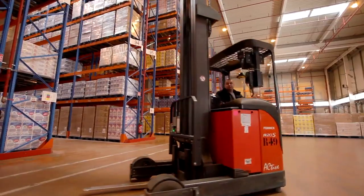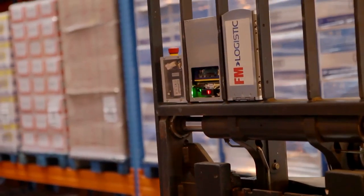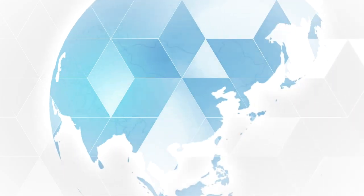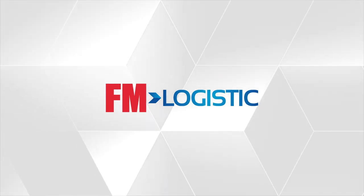Productivity is improved. This innovation allows us to gain 4 seconds per scan. The productivity gains allow us to finance the acquisition of this solution. Innovation is an integral part of FM Logistics' strategy in becoming a key player in international logistics.